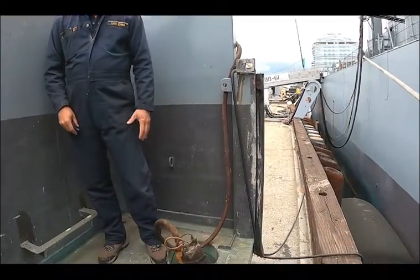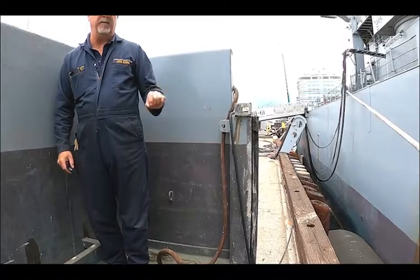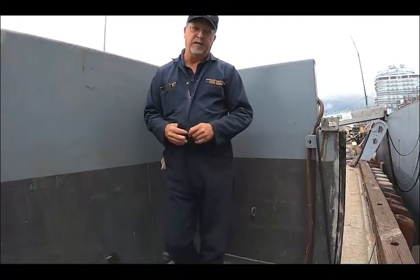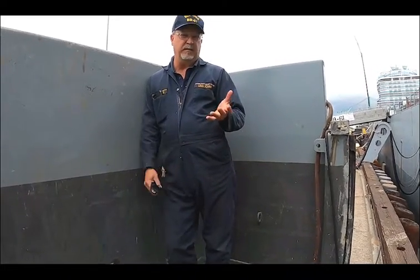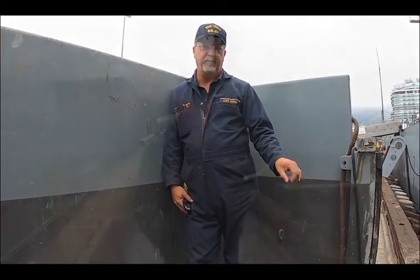We have a sump pump down here and some contraptions to hang the cofferdam on the side of the hull. This is where someone would work once we have the water pumped out. It's a fairly common concept but not being used too much in the museum ship industry. This is how we address problems at the wind and water line, which is the most vulnerable part of the ship. Down deep underneath, it's being taken care of with cathodic protection. With the cofferdam, we can extend the life of the hull a lot longer — the wind and water line can be taken care of indefinitely.